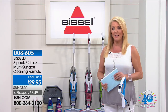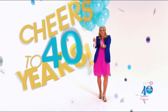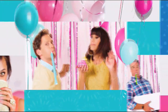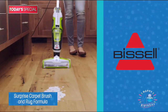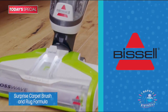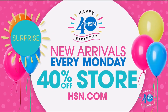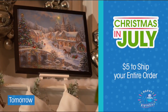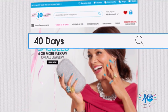Here is our birthday buzz of what's happening this week on HSN. Let's toast 40 days of birthday. You'll get a surprise carpet brush and rug formula when you purchase the Bissell Today's Special. We have new arrivals in our 40% off store every Monday on HSN.com. Tomorrow is our Christmas in July event — cross off gifts from your list and stock up on all your holiday treats and decor with only $5 to ship your entire order. Search '40 days' now.